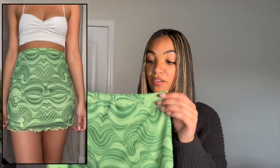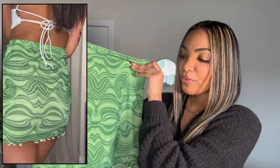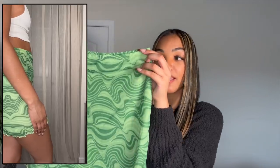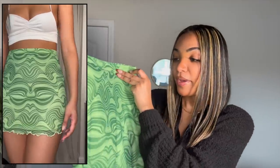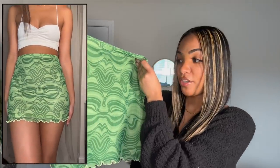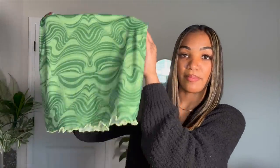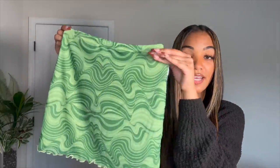I only got one pair of bottoms in this haul but I love what I picked up — it's this really beautiful skirt that's definitely on trend. When I look at it I get 70s vibes. I love the color, which is a nice green — I've been really getting into green lately. The pattern is just really different and all you have to do is add a simple top. The bottom has this cute lettuce trimming on it. I got this in a size small and it fits amazing.